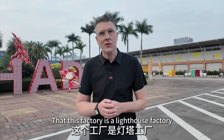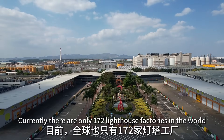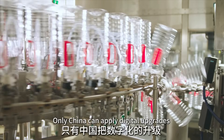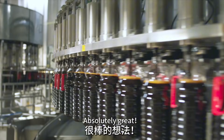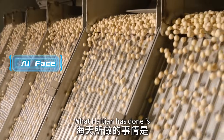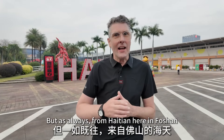This factory is a lighthouse factory — the very first soy sauce brewing factory in the world to receive this status. Haitian achieved this, and currently there are only 172 lighthouse factories in the world. In western countries, most modern manufacturing applies digital upgrades only to standardised and repetitive tasks. What Haitian have done is digitalize the ancient soy sauce production process — all 119 steps of it. That's a challenge as big as climbing Mount Everest.